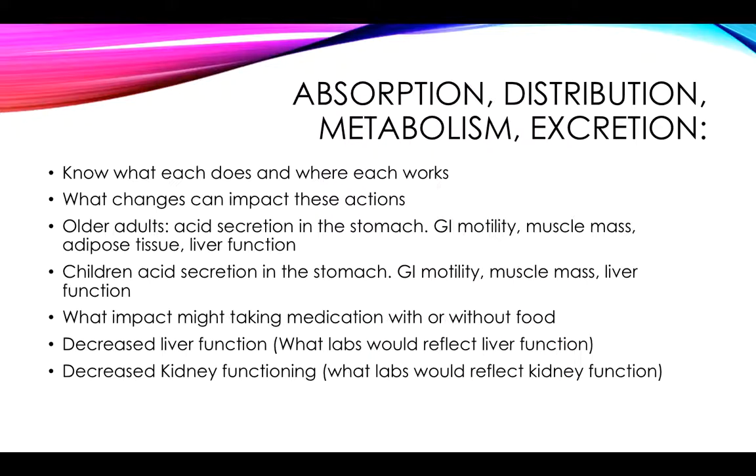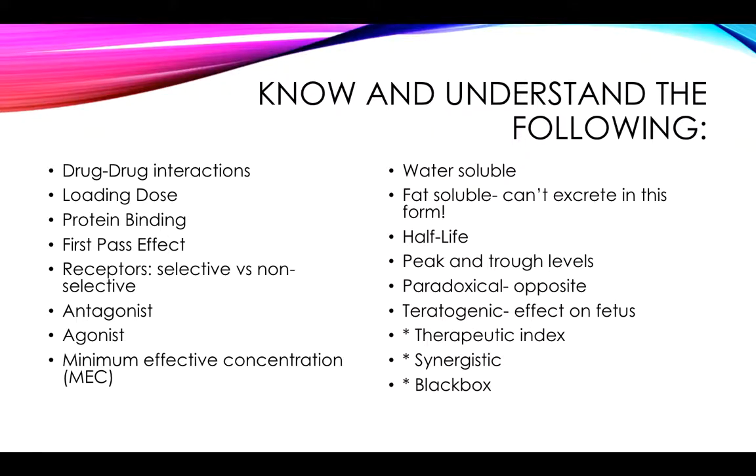Liver function and kidney function are important, and you need to understand why. You need to understand drug-to-drug interactions, what we mean by loading dose and why we give loading doses, and protein binding. Remember, for highly protein-binding medications — if a patient has more than one of those, they can have toxicity of one or the other because they're going to compete for the proteins. Please review that. You should also understand the first-pass effect and understand that it relates to bioavailability of the medication. Remember that the intravenous route is the only route that guarantees us 100% bioavailability.